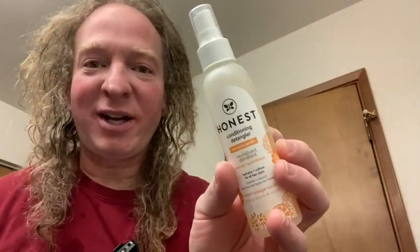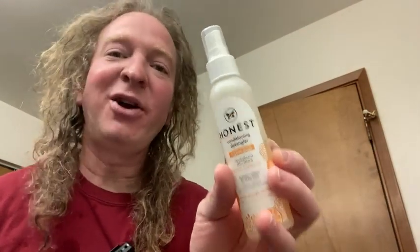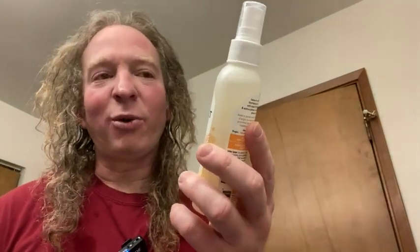Hello! I just got out of the shower and I'm going to use this product on my hair to comb my hair. This is Honest Detangling Conditioner. I've used this before and it works pretty good.